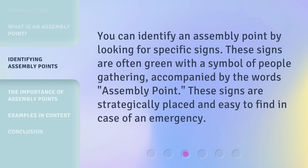You can identify an assembly point by looking for specific signs. These signs are often green with a symbol of people gathering, accompanied by the words 'assembly point.' These signs are strategically placed and easy to find in case of an emergency.